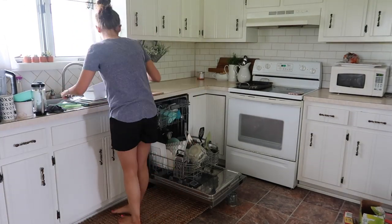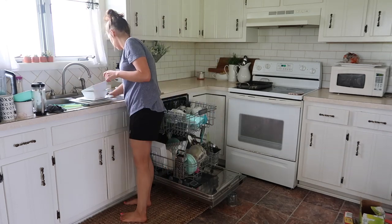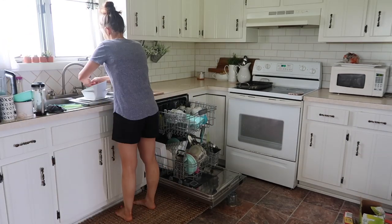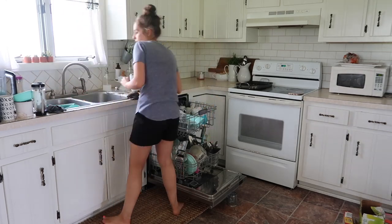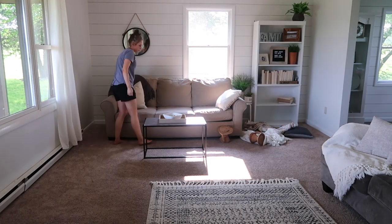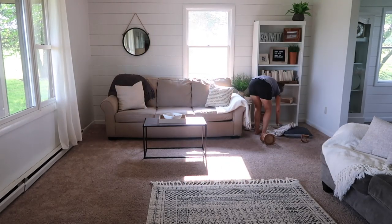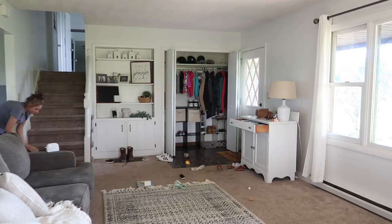A fun little fact about my kitchen — if you guys have been watching for a while and don't know this, I actually painted the backsplash on. All that subway tile, I painted myself! If you go back and look up my kitchen makeover video — it's probably been over a year now — you can check that out and see how I did it.